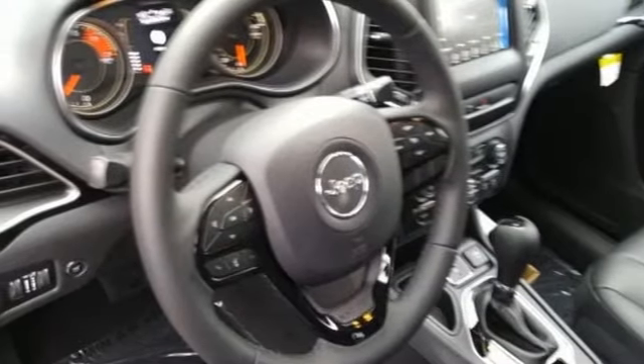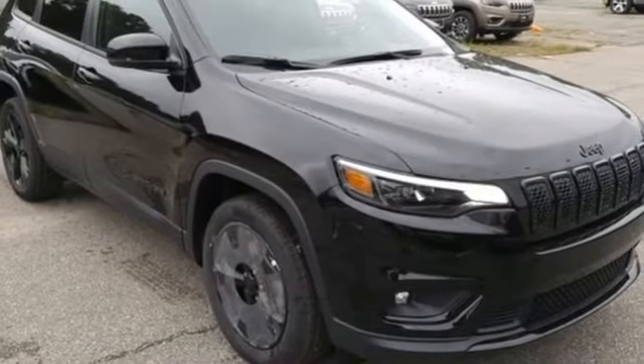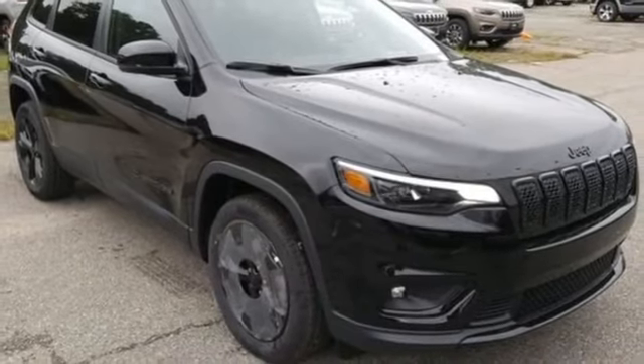Aluminum wheels, gas pressurized shocks, and automatic transmission. Take it for a test drive today.